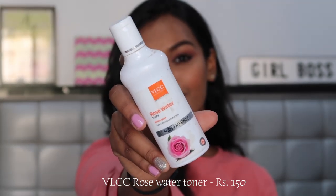The next product is a toner — the VLCC Rose Water Toner. It's budget friendly and really good for sensitive skin. I have very little left in this bottle, and I do switch between a couple of toners, but I use this a lot. It's best when your skin turns red very easily because the rose water can genuinely calm your skin down. Just take a cotton pad, wipe it across your skin after cleansing, and it will calm and balance the pH level of your skin.